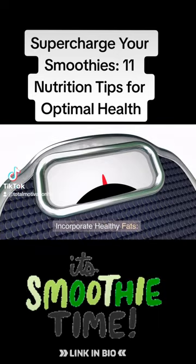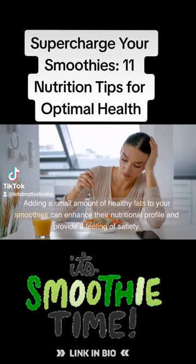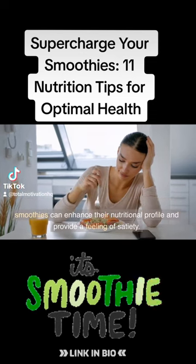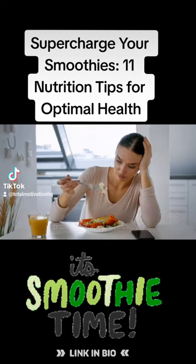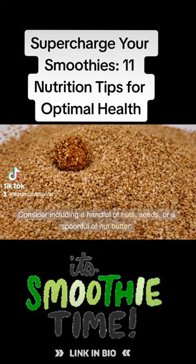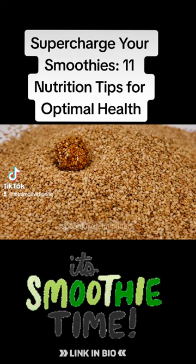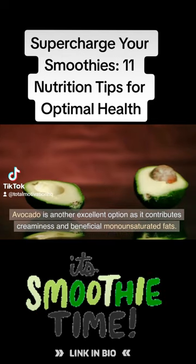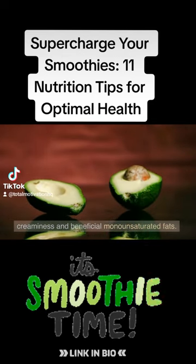Tip 6: Incorporate healthy fats. Adding a small amount of healthy fats to your smoothies can enhance their nutritional profile and provide a feeling of satiety. Consider including a handful of nuts, seeds, or a spoonful of nut butter. Avocado is another excellent option as it contributes creaminess and beneficial monounsaturated fats.